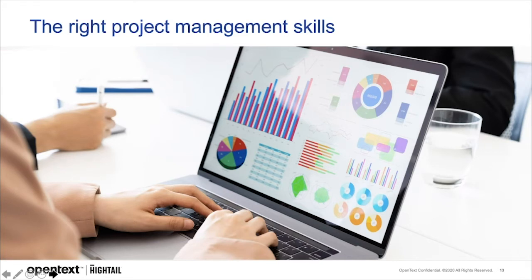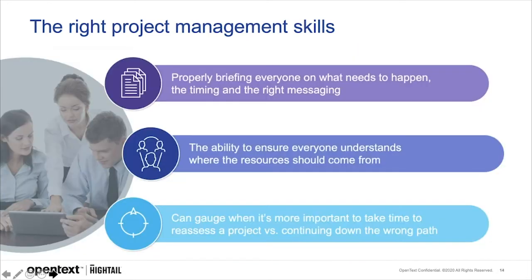Productivity shouldn't be the enemy of creativity, yet sometimes it just seems to feel that way. Some statistics say that as many as 80% of people report more pressure to be productive over being creative. With the right project management skills, you actually can have it all.